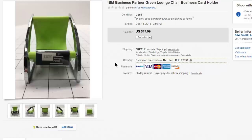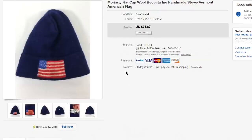This little IBM Business Partner business card holder is shaped like a green lounge chair. It was literally a throw-in with a two-dollar bag of stuff I was after for something else. Listed it and got the full $18 asking price with free first-class shipping — a nice little bonus.